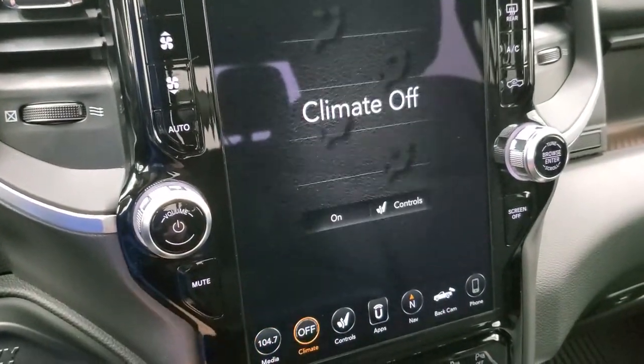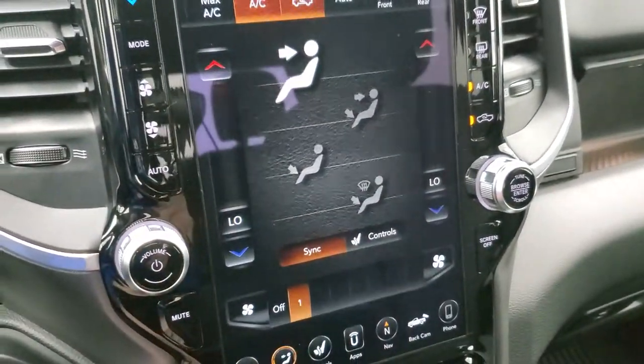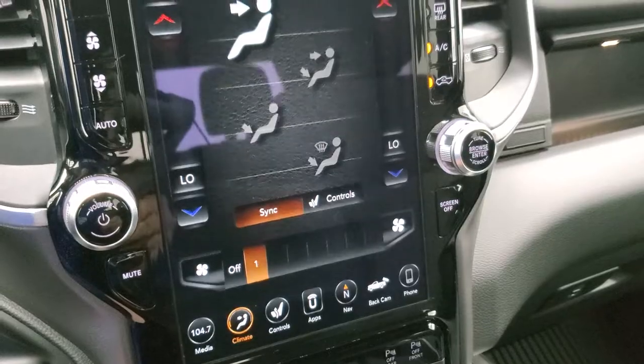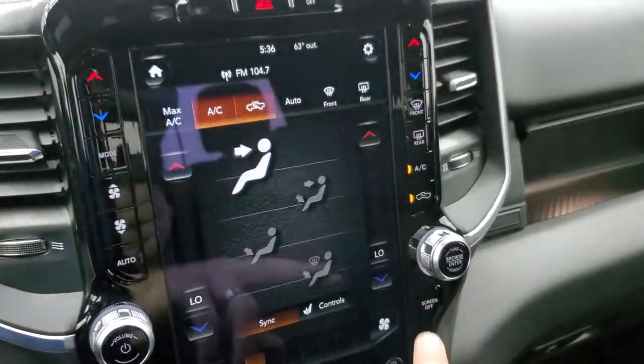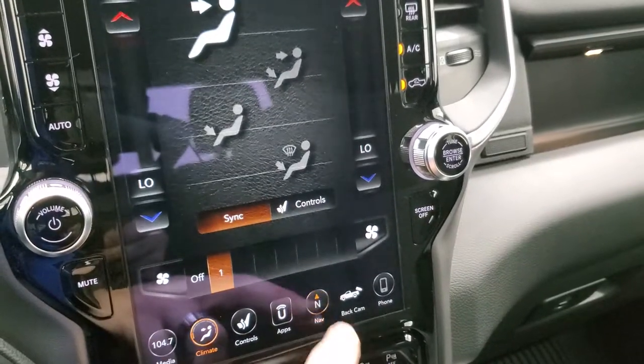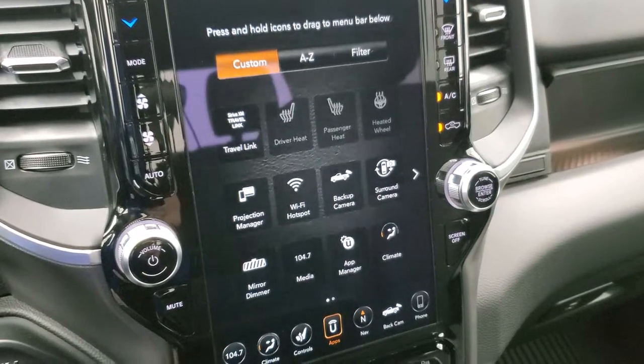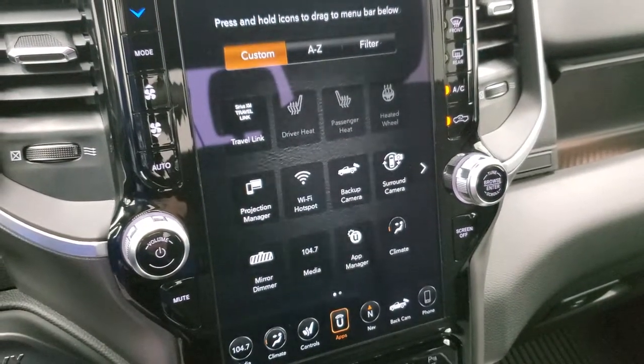It has climate controls with dual climate control capability — either through the touchscreen or the buttons on the side. This one has stability control and the factory navigation. You can also use the projection manager to project your cell phone to the screen via Android Auto or Apple CarPlay.